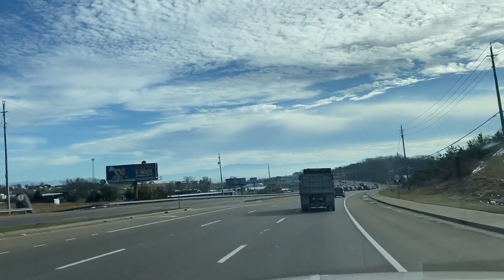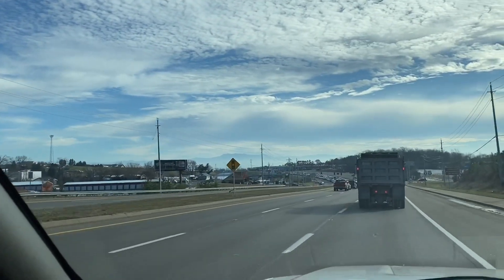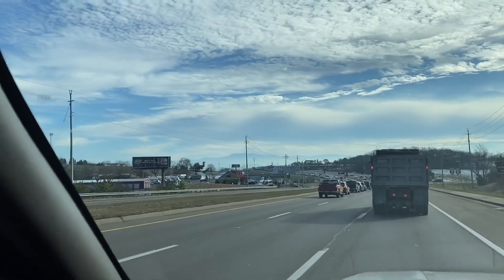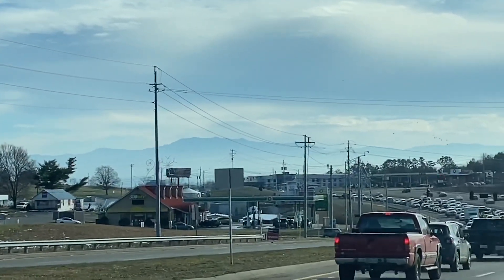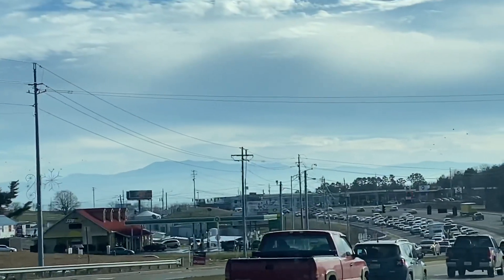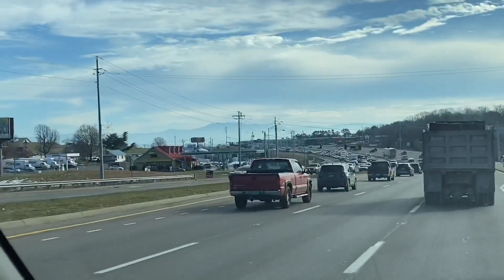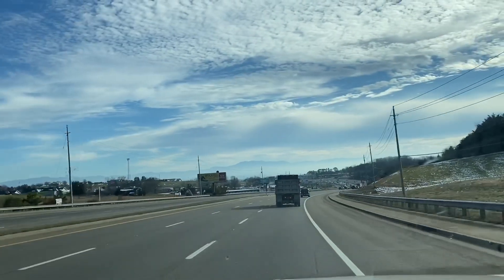Now we're out and about, about to drop off our masks right down there. Me and the little man. But them mountains are beautiful — in person it's a lot better than on camera. But anyways guys, there's the Great Smoky Mountains. They look so beautiful today. All right, let's get these masks dropped off so you guys can get them. Let's just see what's up in town.